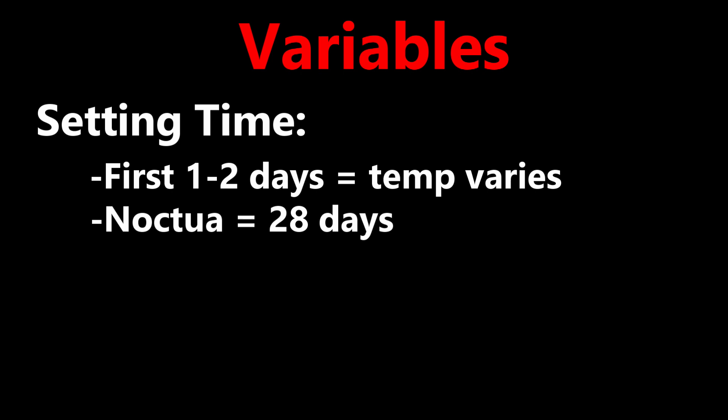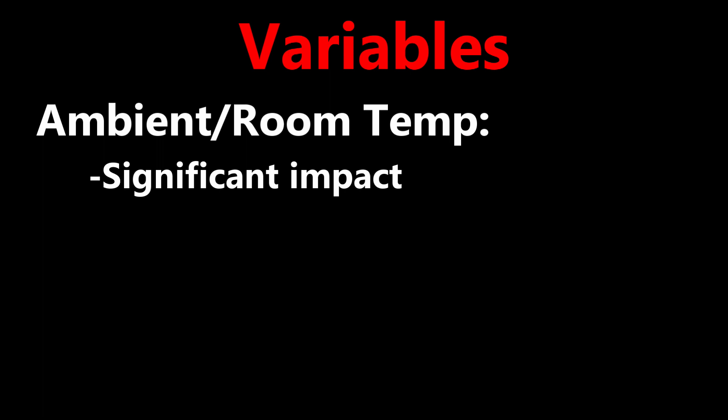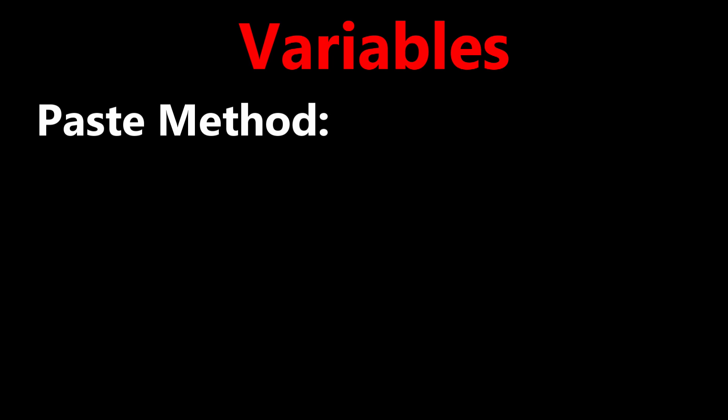Ambient temperature has a significant impact on the temperature results. I tested both pastes at the same time of day and on a day with similar weather patterns. Paste method — I use the dot method to apply the thermal paste and I don't spread the paste with a spatula. Background processes — I had the same number of programs running in the background at the time of testing both.